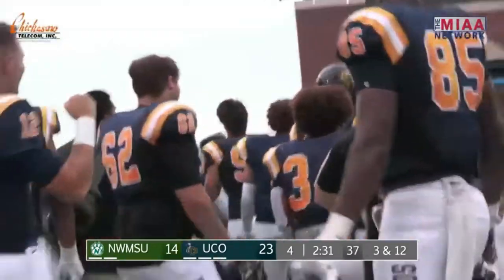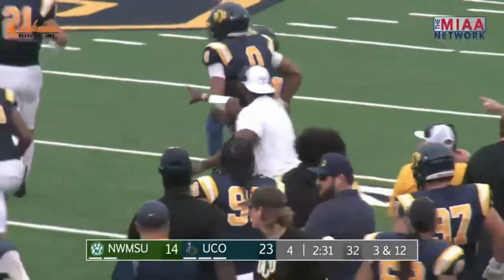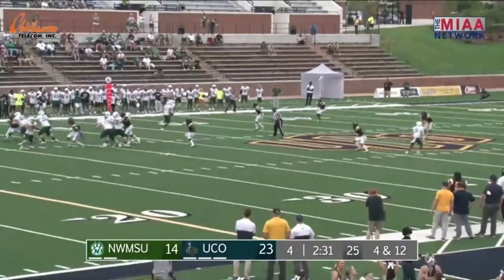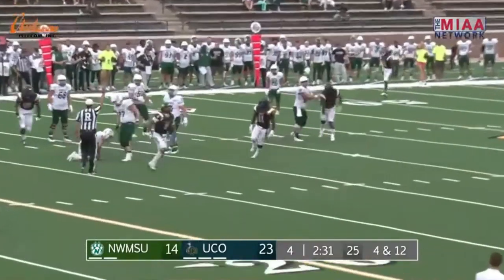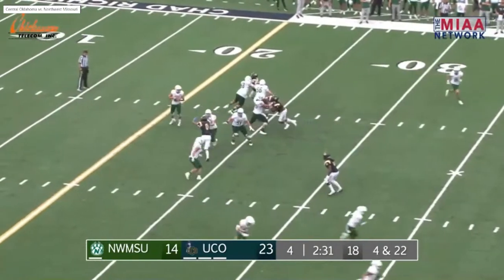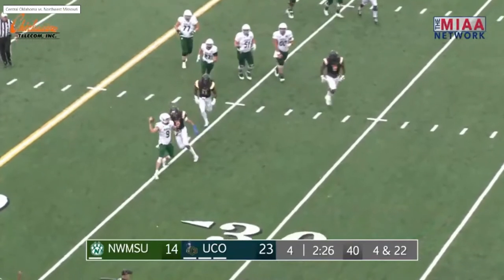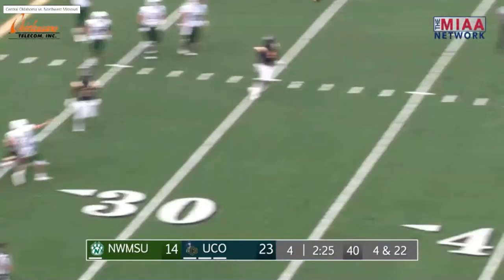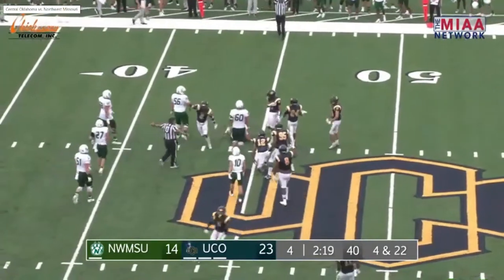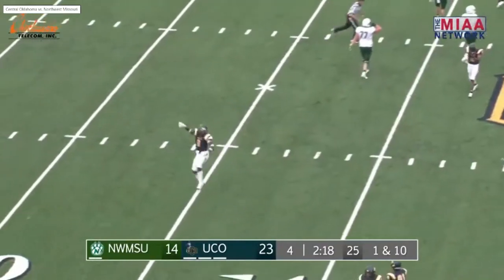It's going to be fourth down and a mile, and it's a timeout for Northwest Missouri State — it pretty much comes down to this play. Fourth and 22. Shotgun snap, three-man rush, steps up, hit, gets away from the first man, pressured from behind, hit as he throws — complete over the middle to Carter. Carter at the 45, he's gang-tackled — well short of the first down! The Broncos take over first and 10 at the Bearcat 45.